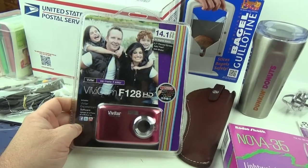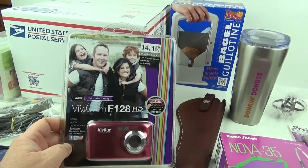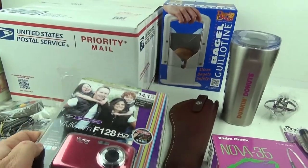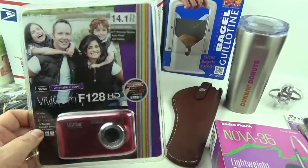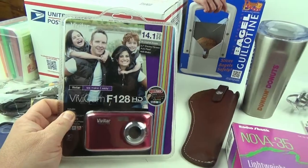The next item sold was this Vivitar Vivicam F128 14-megapixel camera. I got that at my friend's hospice thrift shop for five bucks and it sold for $20 free shipping. This will go in a padded envelope.